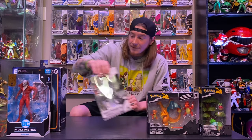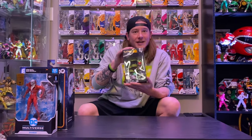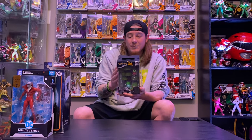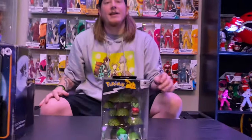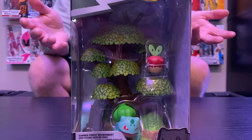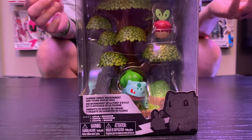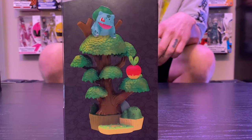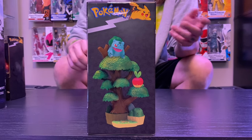We'll start with the Pokemon stuff. So, we've got another one of these sets from Pokemon Select — this is Series 1, the Summer Forest Environment and Figure Display Pack. Found this at GameStop for $17.99. I've only seen this one at GameStop, which is kind of weird. We've seen the other two at Target. You do get Bulbasaur and Applin — I didn't even realize Applin was on there because he is like an apple.